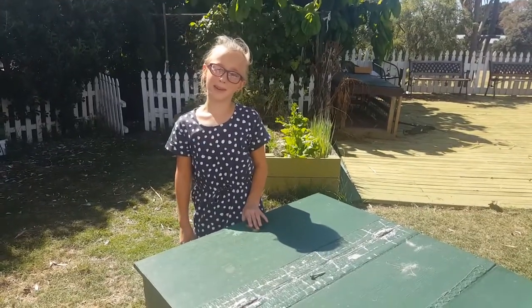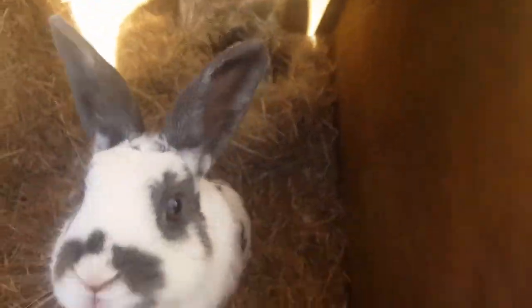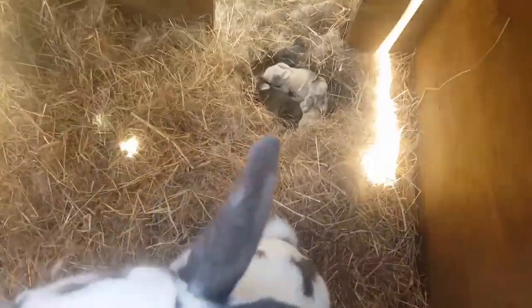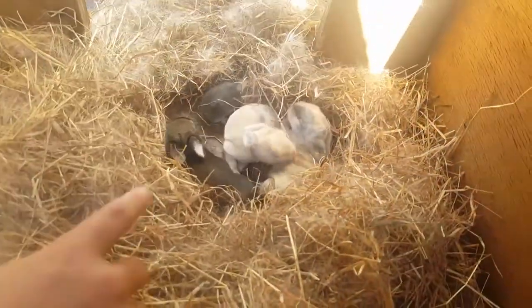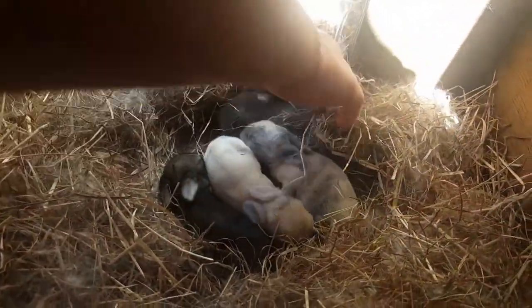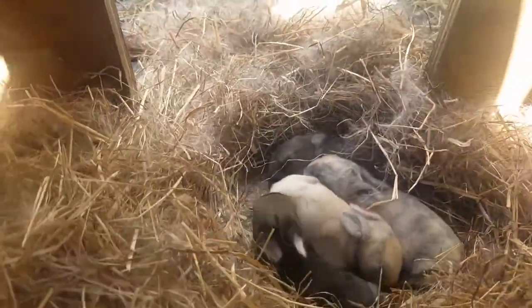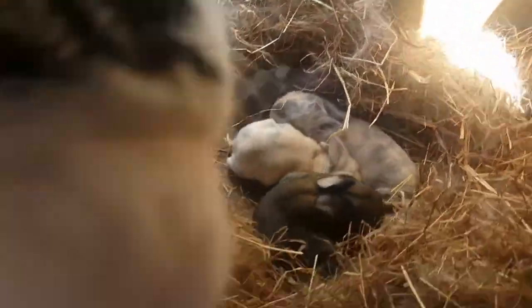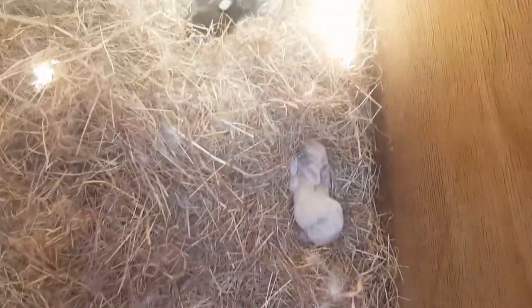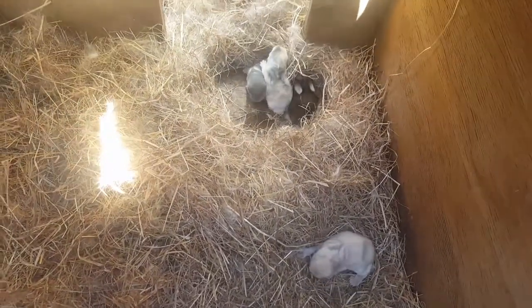Now we're going to show you my baby Bundys. So there's a wild looking one, two cinnamon greys, and then there's this grey one here. They are tomorrow — they are one week old.